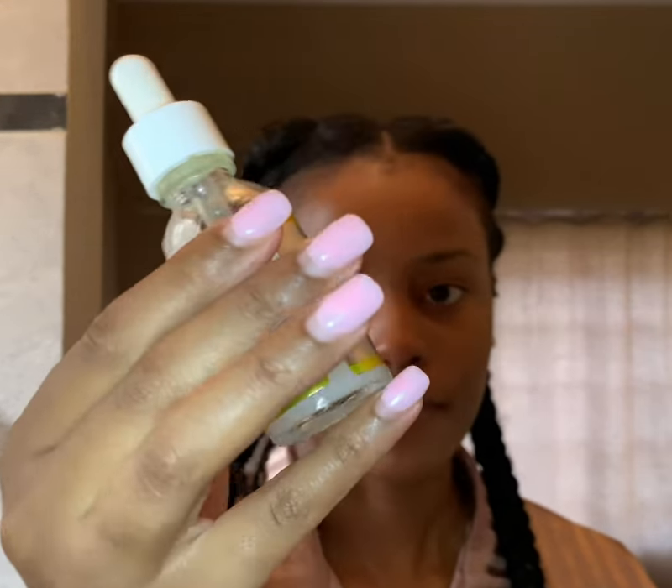Now we're going in with the serum. Serum is very important — it really doesn't matter what skincare range you're in, those are just the steps: you need a cleanser, you need a serum, and then you need a moisturizer. Serum is my favorite thing because sometimes if I don't even have time to do everything else, I wash my face, put on serum, and I know I'm good.